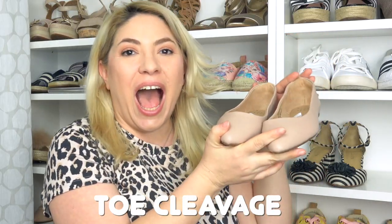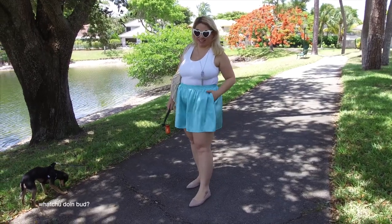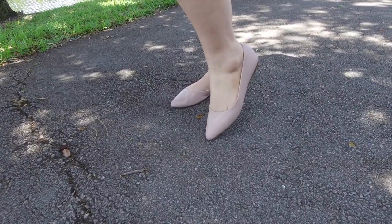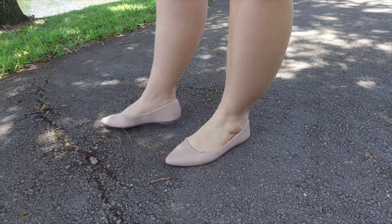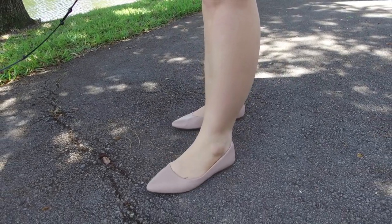My next favorite pair are nude flats. These are from Target — super cute. They're pointy and they come a little bit lower, so I show a little toe cleavage. Tory Burch also has a really cute pair of nude ballet flats that I absolutely love. Pointy shoes actually elongate better than a ballet flat, but if you prefer a ballet flat, they both do the job of making your legs look longer in a nude, blush, or muted metallic color.